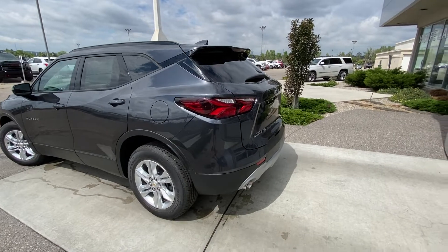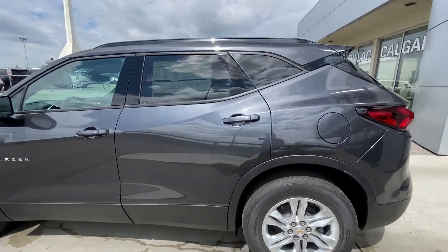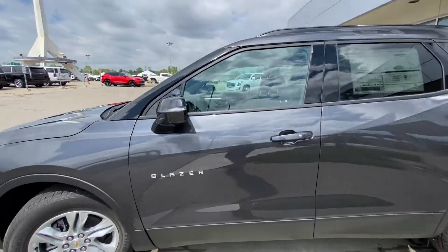Taking a quick look at the exterior of the Blazer, we do have the 18-inch wheel and tire package with the Continental All-Season tires. Color-matched door handles with keyless entry, Blazer badging on the front door, and color-matched mirror caps.